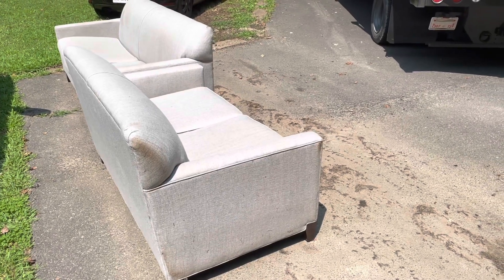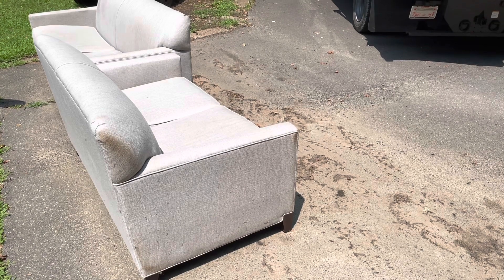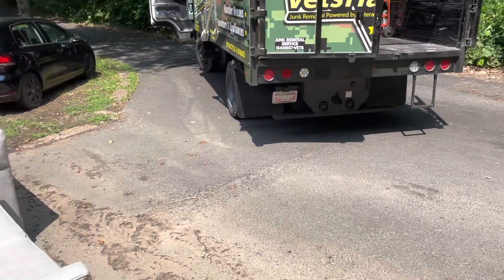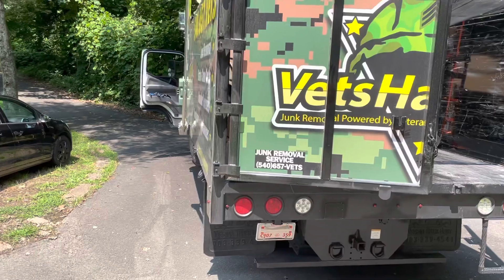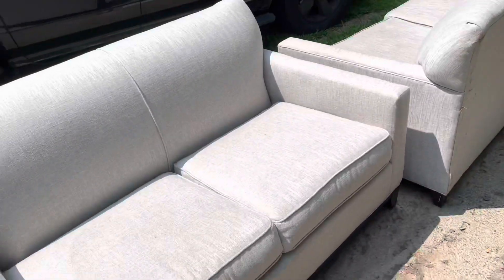Here we are in the Rock Hill Church Road area of Stafford, Virginia to do a curbside pickup of this sofa and matching loveseat. Many of you realize that we do large junk removal projects like hoarder house cleanouts, foreclosure cleanouts, and so forth. But many of you don't know that we also do small single item pickups like this sofa and matching loveseat.